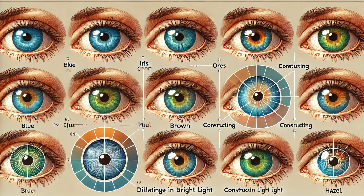Covering the sclera is the conjunctiva, a thin membrane that keeps the eye moist and protected. It lines the inside of the eyelids and covers the sclera, playing a vital role in maintaining eye health. Moving inward, we find the iris, the colorful part of the eye. But the iris is more than just a pretty face — it controls the size of the pupil, which is the dark opening in the center of the iris, regulating the amount of light that enters the eye.